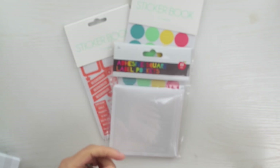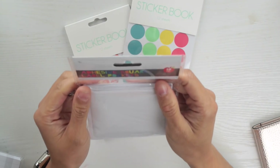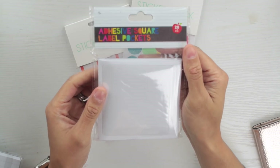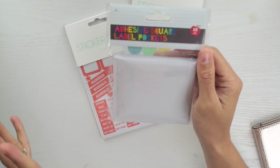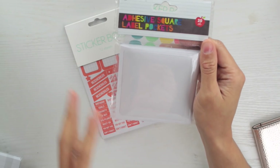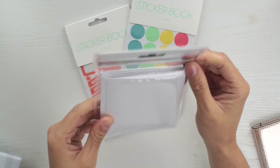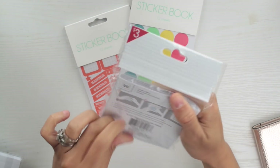I got this just to go over my passport — I think it was like a dollar. Then I picked up these adhesive square label pockets. Everybody in the planning community is going crazy over these. There are 20 of them in here, and I've seen people buy like 50, but I just got one pack. They're great because you can use them as little pockets to go into your planner.